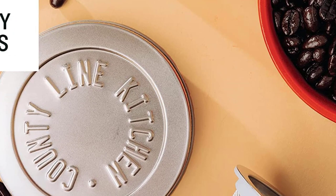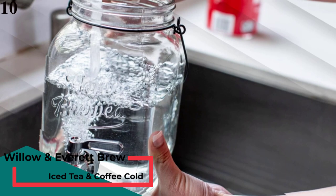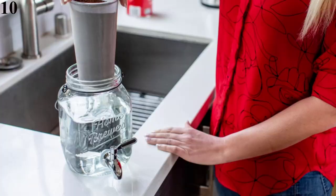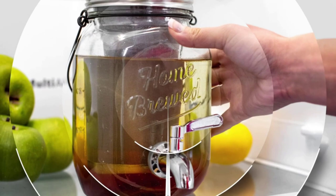Number 10: Best with Dispenser — Willow & Everett Cold Brew Coffee Maker. Just fill the removable stainless steel filter with your favorite ground coffee, add water, and snap the lid on. Then place the brewer in the refrigerator to steep. When morning comes, turn the spigot to dispense coffee into your mug or thermos and you're on your way.